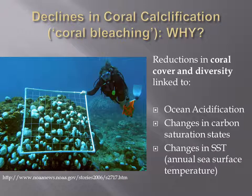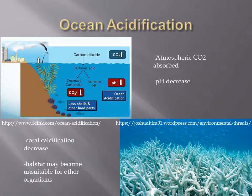Ocean acidification and changes in carbon saturation states and annual sea surface temperatures may be linked to declines in coral cover and diversity in the Great Barrier Reef. When atmospheric carbon dioxide is absorbed by seawater, the pH of the water decreases, particularly in the upper layers. Laboratory studies have shown that coral calcification decreases with declining pH.